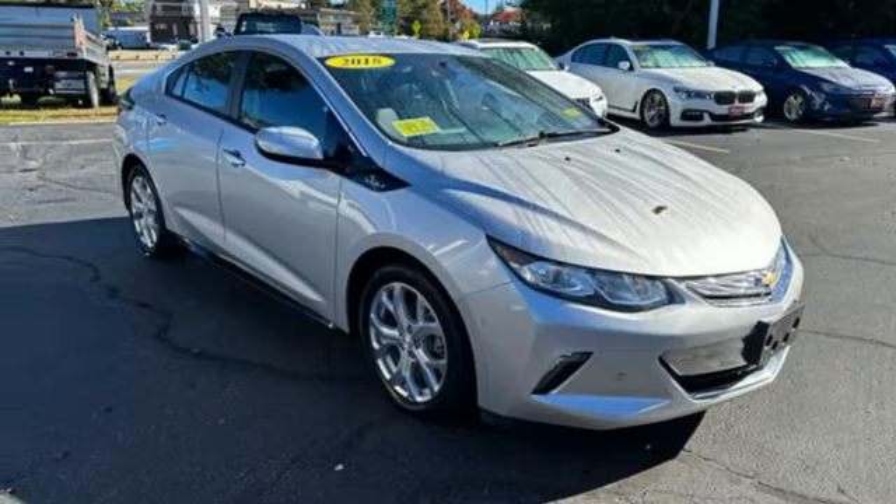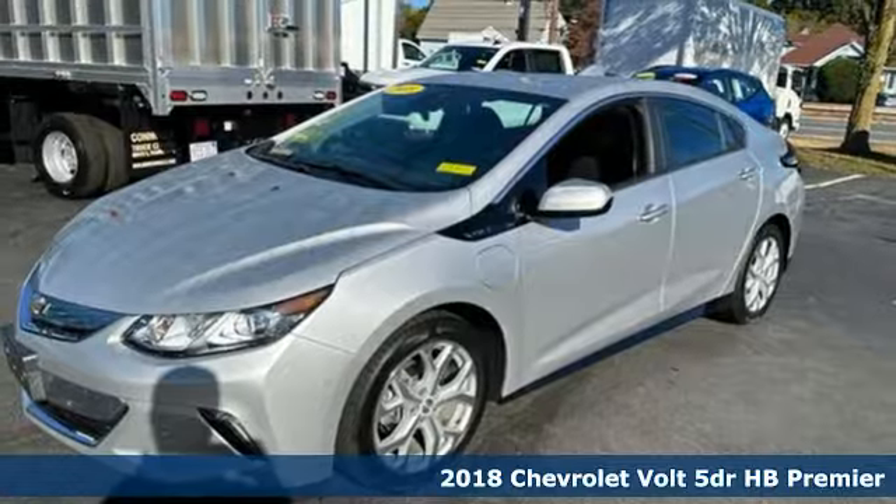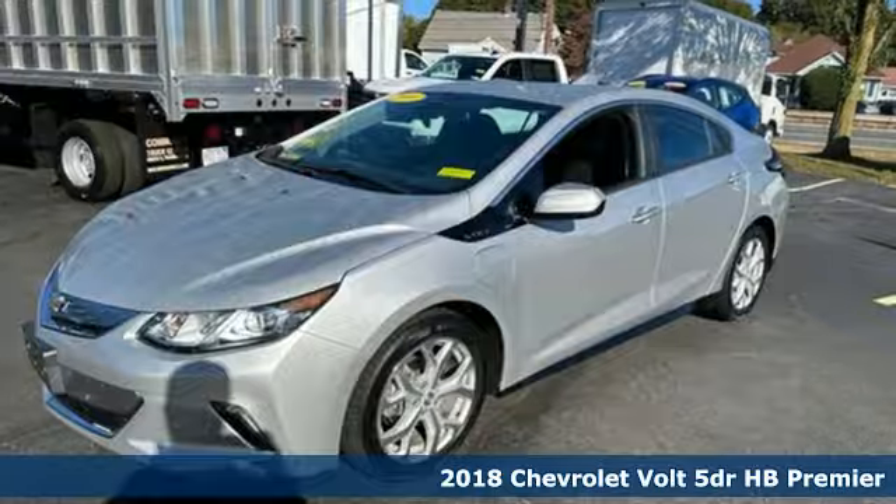Here's a 2018 Chevrolet Volt. Sleek and sporty, take charge in this Volt. It's the smarter way to get there.